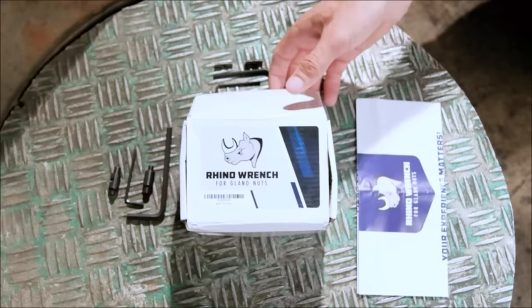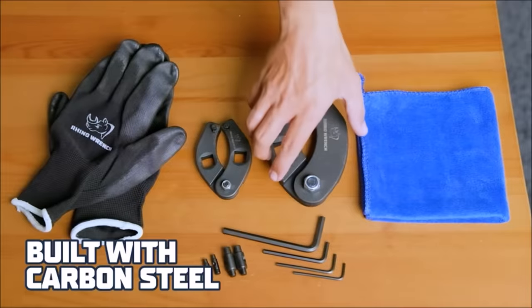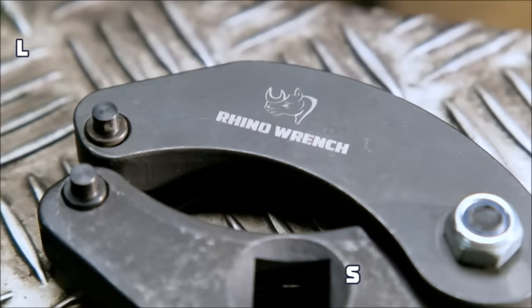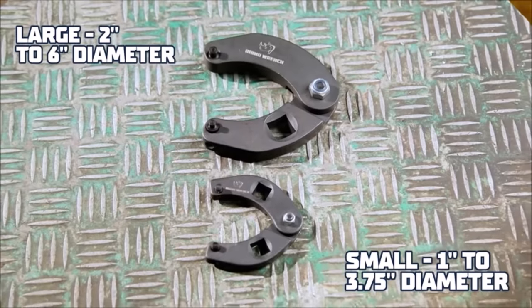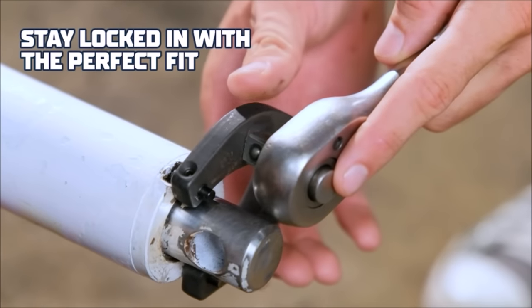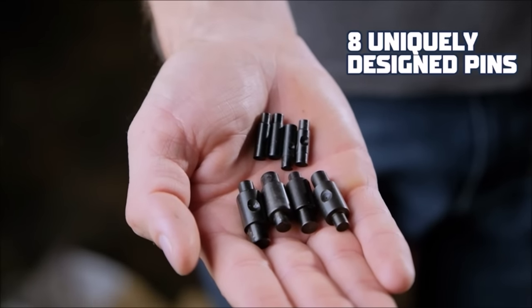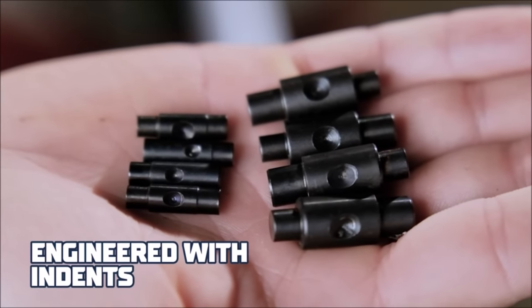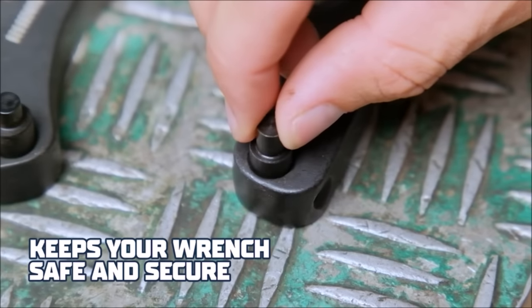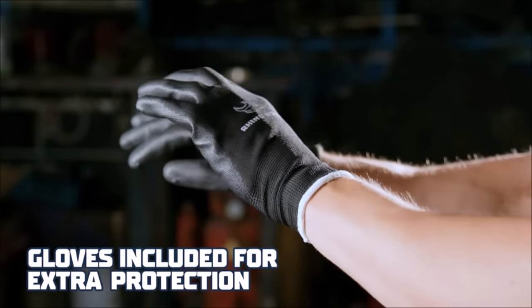Number twelve: the Rhino gland nut wrench set, priced at $36.95, offers versatility and durability for industrial applications. This set includes two wrenches: a large adjustable wrench with a 0.75-inch drive and a range of 2 to 6 inches, and a small universal wrench with a 0.5-inch drive and an adjustable range of 1 to 3.75 inches. Constructed from professional-grade carbon steel, they provide extreme leverage for tough gland nuts. The set also includes gloves, a microfiber towel, hex wrenches, pins, and detailed instructions — ideal for heavy-duty tasks.